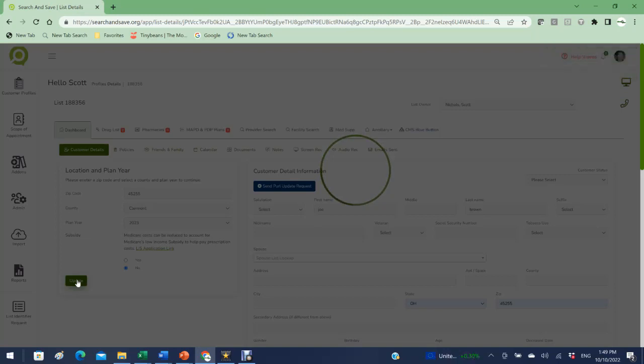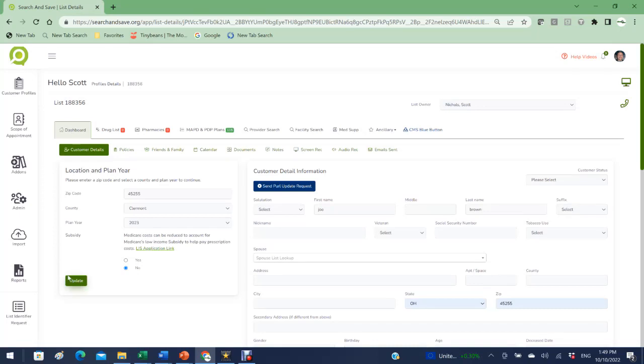Once the data loads, the top bar lights up — that's all the quoting tools for Medicare. You have the drug list, pharmacies, MAPD and PDP, MA only, D-SNP and C-SNP plans. For this customer we're quoting, there are 115 plans available. We also have our integrated provider search and facility search directly from carrier servers with over 107 provider networks, the ability to quote Medicare Supplement and ancillary products like hospital indemnity or final expense, and Blue Button.